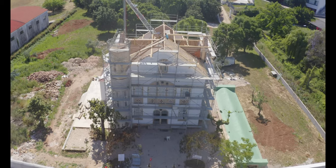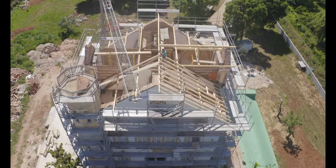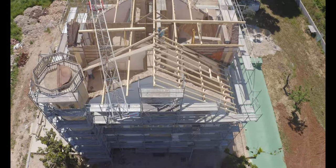Hello everyone, we're back to do another video of this amazing project. Just to make it clear, this property is not for sale.